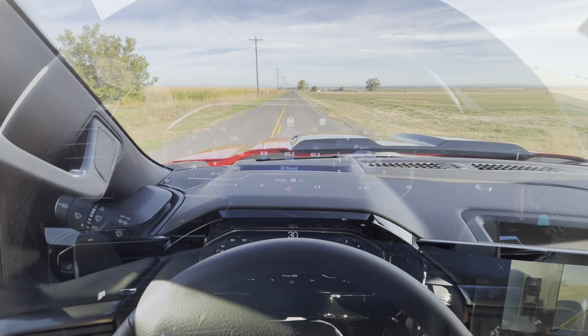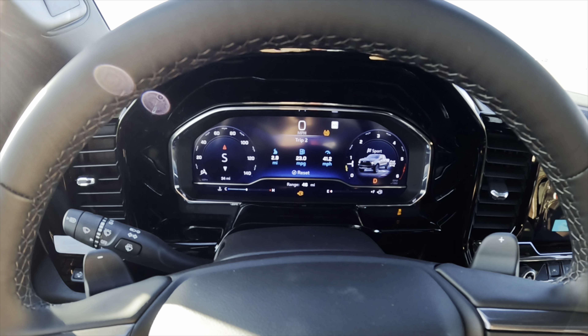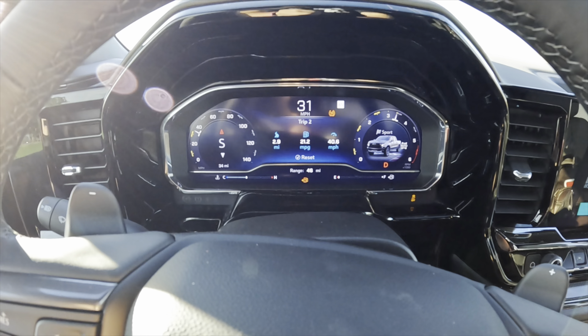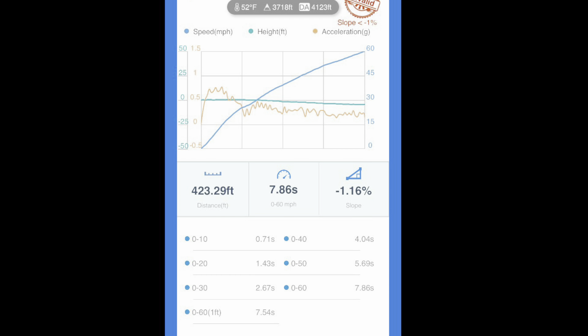For being the highest trim level of the Chevy Silverado, I'm not really that surprised. Let's get to the private road and do a zero-to-60. It's in sport mode, four-wheel drive auto — I'll do a little bit of a brake torque and see what it can do. True zero to 60 came in at 7.86 seconds.